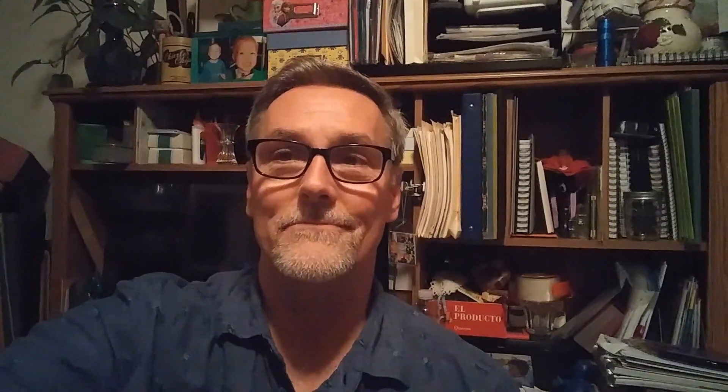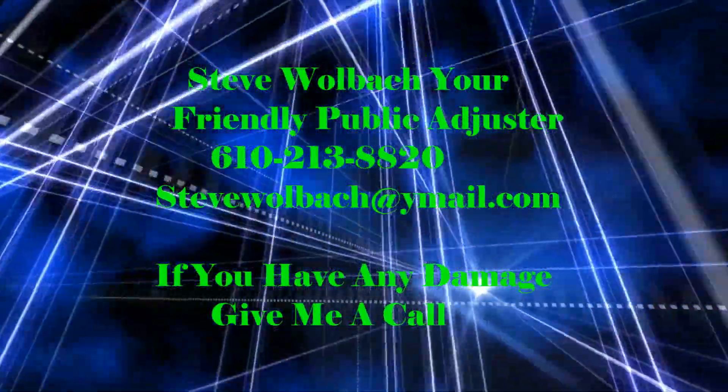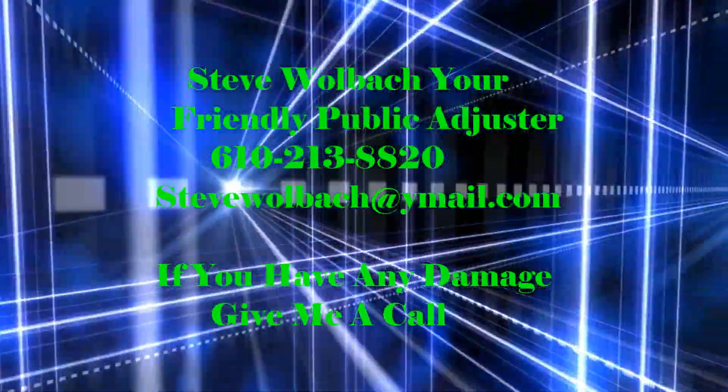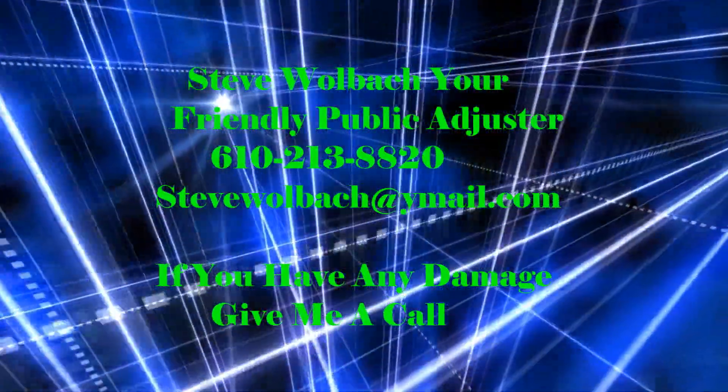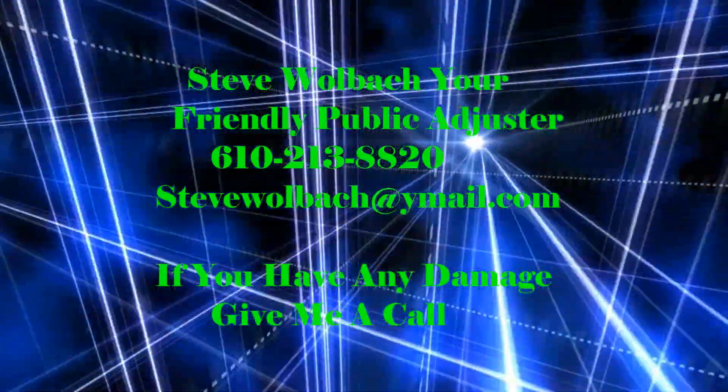Guys, appreciate you listening to me. This is Steve Wahlbach, your friendly public adjuster. If you liked what you heard, give me a thumbs up. If it was so-so, give me one of those. Please share it, and of course please subscribe to my channel. I really do appreciate that. Until next time — God bless you. Bye.